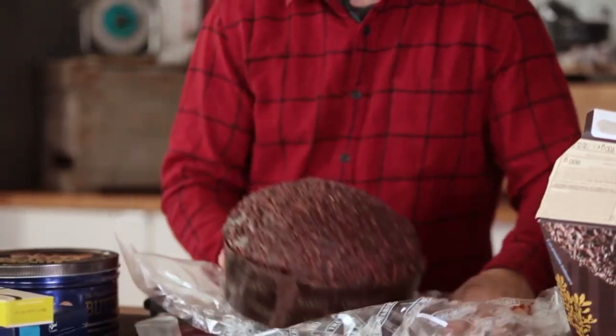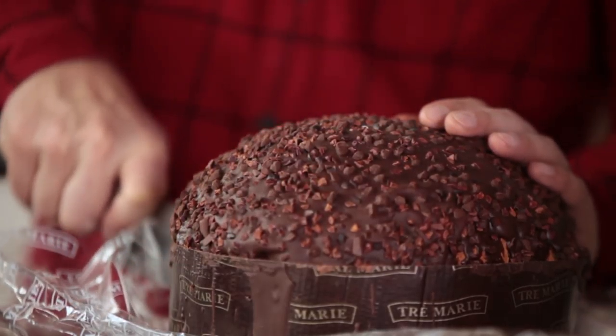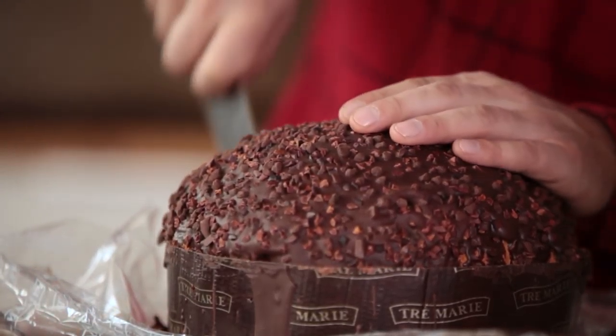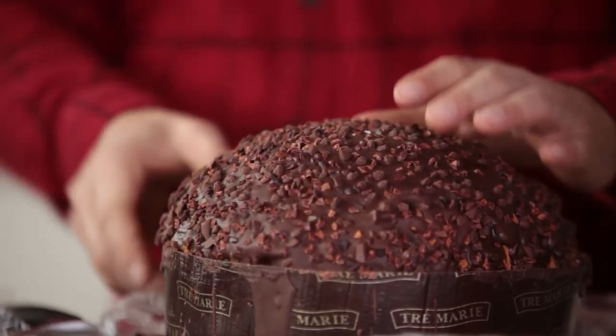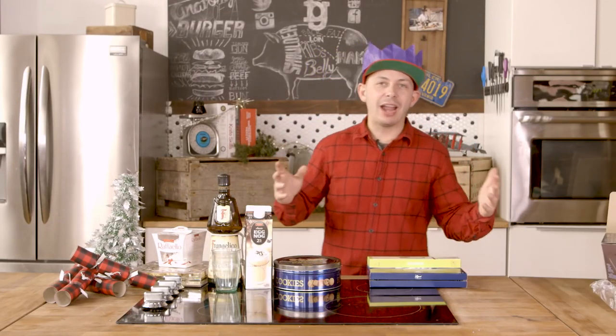Usually best served with a little bit of coffee. The whole thing is chocolate. Oh, this thing is all chocolate. Boy, those memories are just flooding through my head right now. Number four.